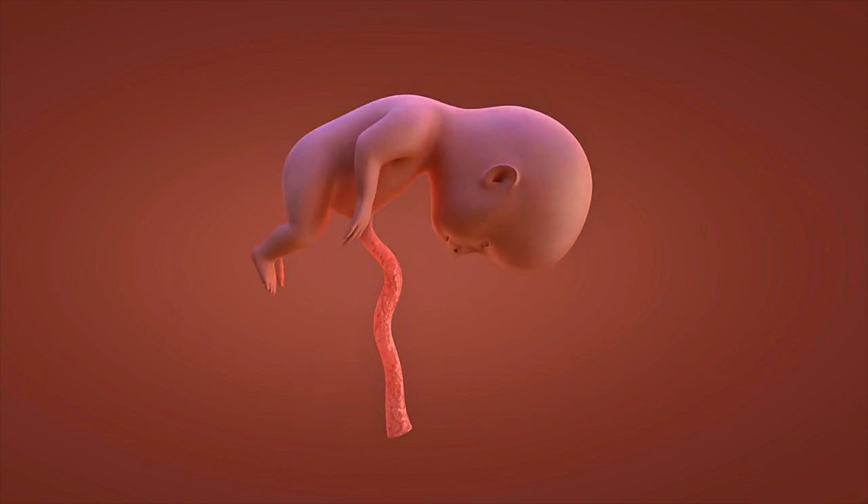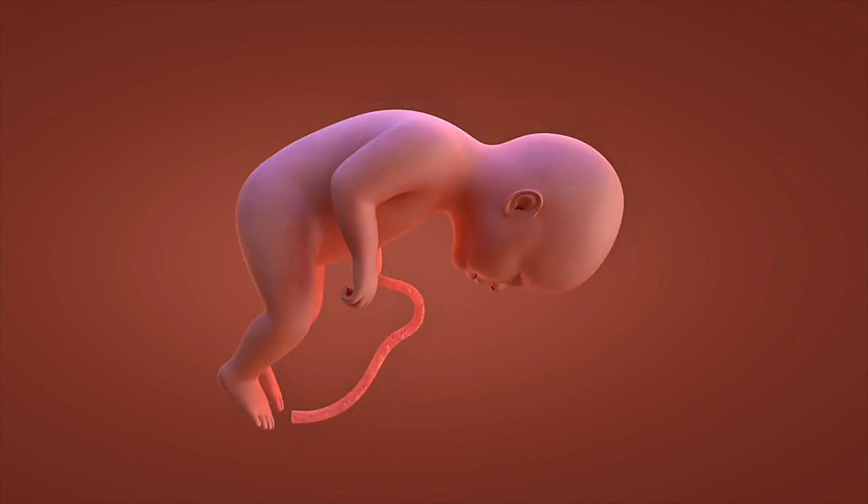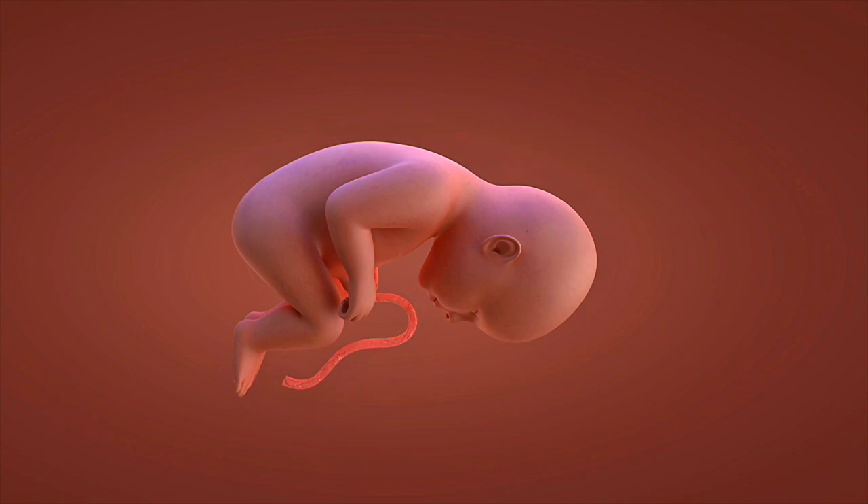Weeks 25 to 28: the third trimester begins. The fetus gains significant weight, and fat deposits form under the skin as the brain continues developing. Eyes can open and close, and the fetus responds to light and sound from outside the womb.